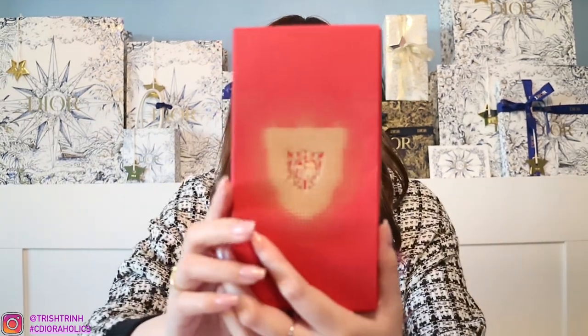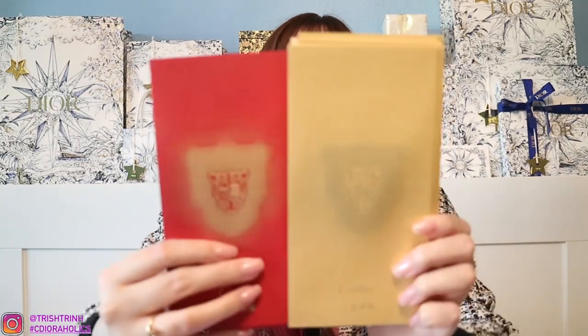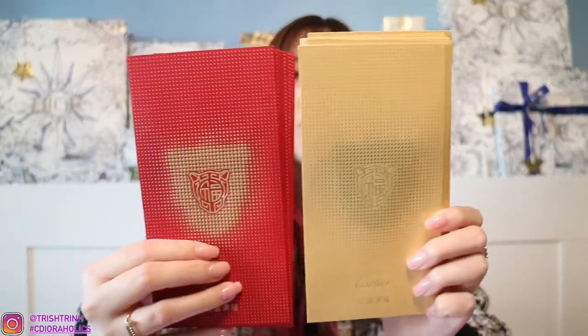Next is Cartier. It comes in this big envelope — gold with the panther on the front, and the back says Cartier. When you open it up, they give a lot of red envelopes. You actually get two different colors: a red one and a gold one, and these are so, so pretty. You get 10 of each — how nice is that?